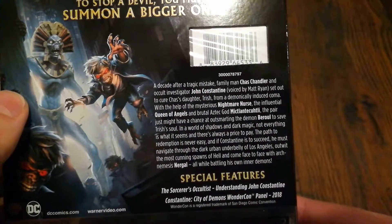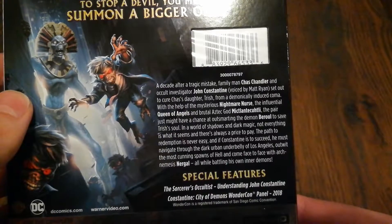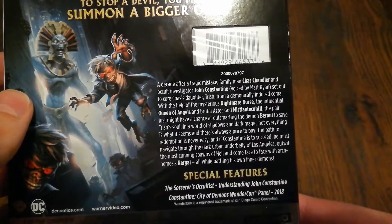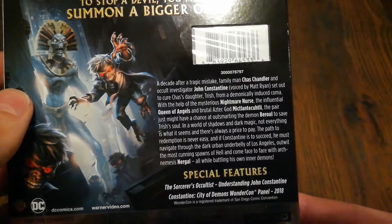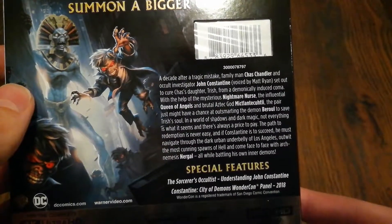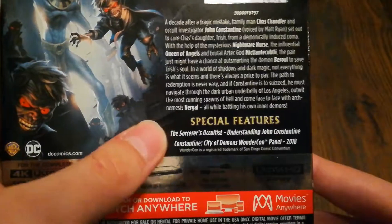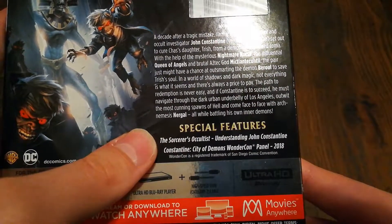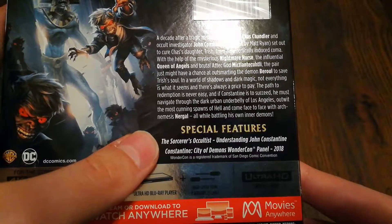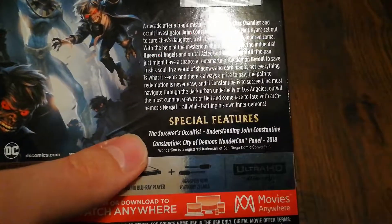In a world of shadows and dark magic, not everything is what it seems and there's always a price to pay. The path to redemption is never easy, and if Constantine is to succeed, he must navigate through the dark urban underbelly of Los Angeles, outwit the most cunning spawns of hell, and come face to face with arch nemesis Nergal, all while battling his own inner demons. Special features include The Sorcerer's Occultist: Understanding John Constantine, and the Constantine: City of Demons WonderCon Panel 2018.